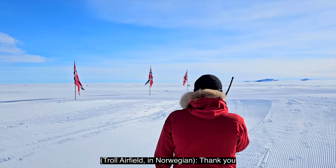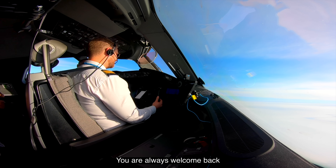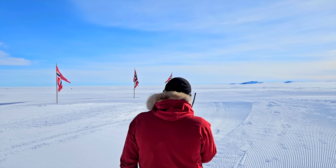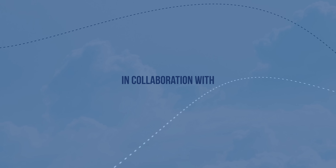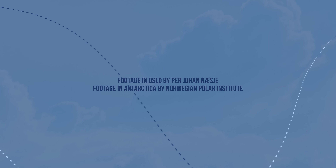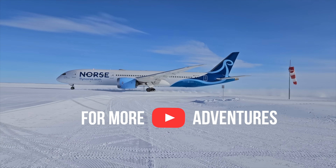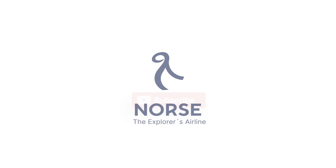Tak for fin hilsen. Dere er alltid velkomne igjen. Ha en trygg tur hjem til Norge.